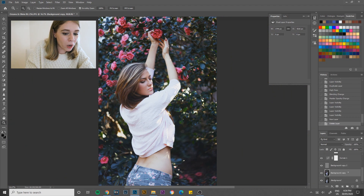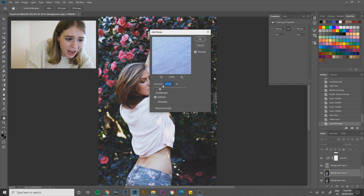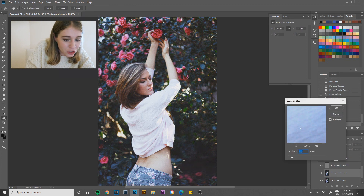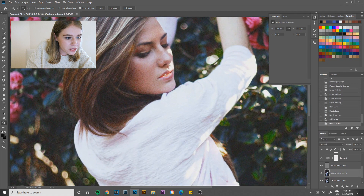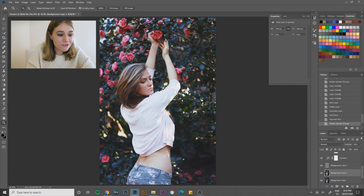That's sharpened the edges and given it a little more definition — exactly what we wanted. Now for the grain: I'll duplicate the background copy layer, go to Filter > Noise > Add Noise at around seventeen percent, then apply a Gaussian blur of two pixels to soften the noise a little, because without the blur it tends to be a bit too sharp. Then I'll tweak the opacity — it's a little crunchy so I'll bring the grain down a bit for a nice soft grain. There's my finished image.